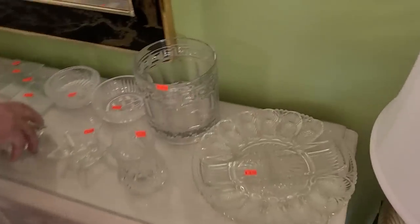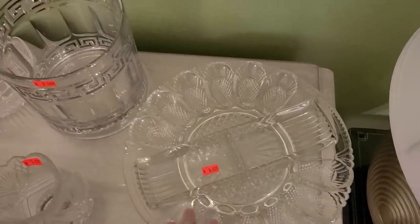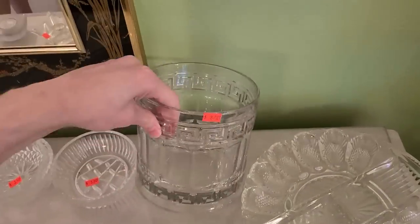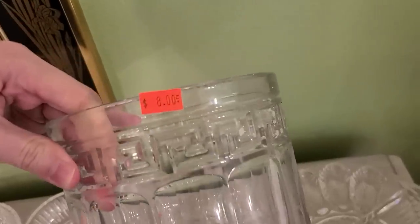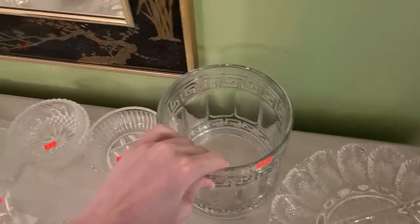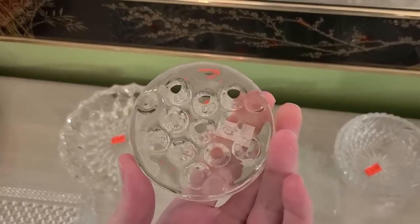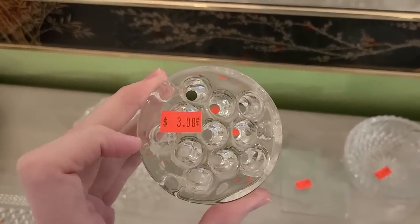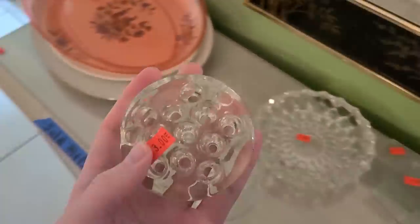They've got glassware over here. Nice deviled egg plate with divided interior. That's kind of fun. It has the Greek key pattern on there. That's $8. It does feel like crystal as well, but it's pressed glass rather than cut glass. There's a flower frog for $3. That's really not a bad price at all — I'm going to get that one.